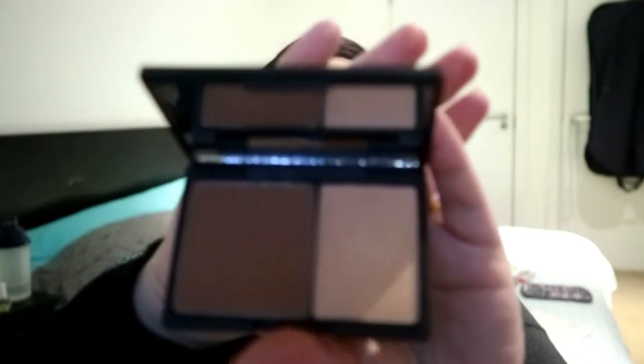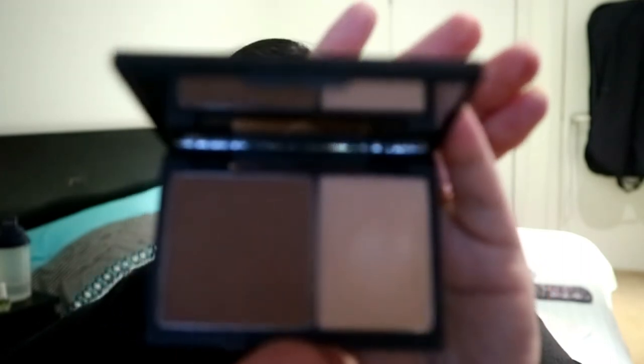The thing I want to talk about is actually a rediscovery. I was going through, ravaging through my makeup collection, and I found this again and didn't realise how good it was. It is the Sleek Face Contour Kit Press Powder and Highlighter in 1. This is what it looks like — it's so pigmented.